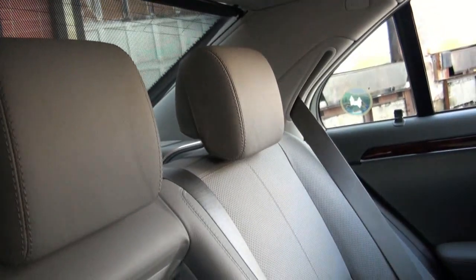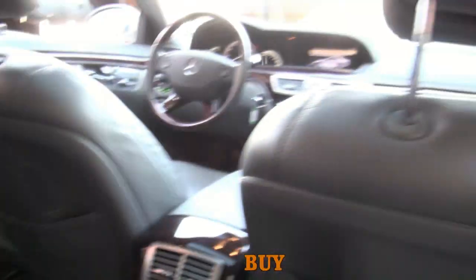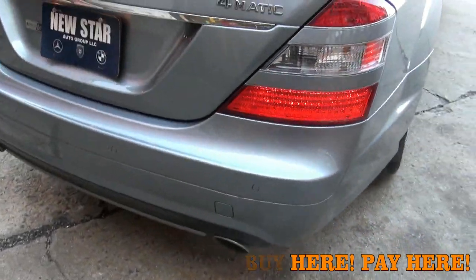It does have the rear sunshade and a ski pass. Very comfortable and very roomy back here. That's just a very big convenience feature with the doors.